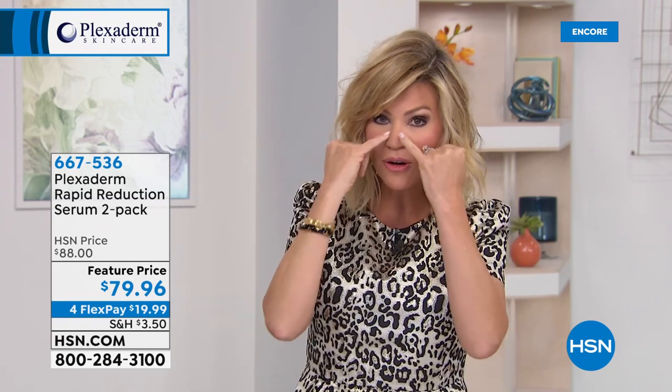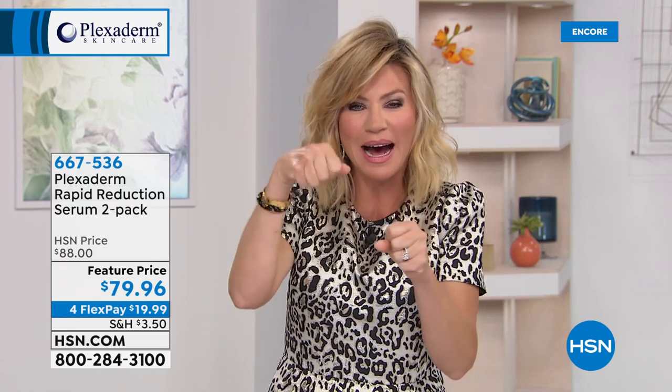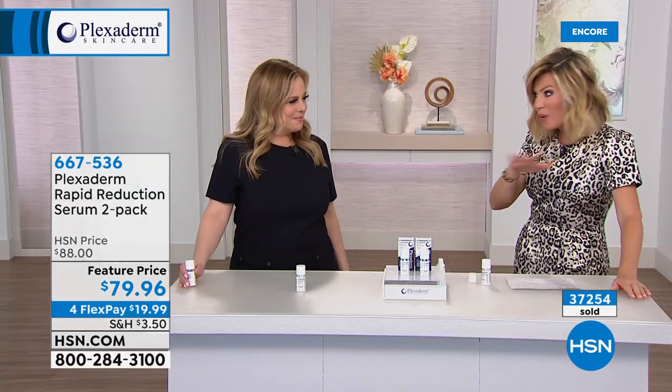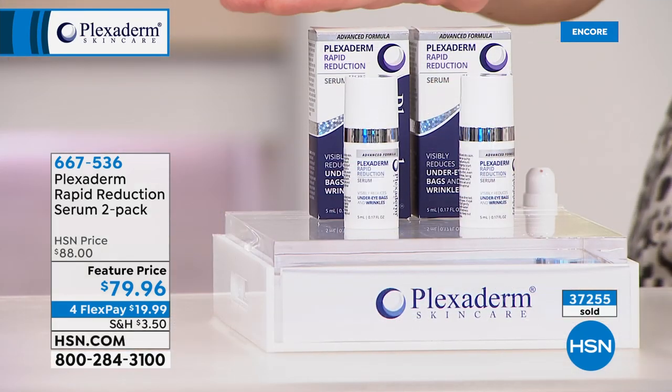A lot of creams and serums aren't actually tightening that area. Under the bags is an area called festoons — sometimes they get inflamed due to medications, allergies, or diet. This tightens the entire area, like a tiny iron that irons out not just the lines and wrinkles but also the puffiness. There's a specific ingredient inside Plexiderm that actually does this, which is why you get such incredible results.